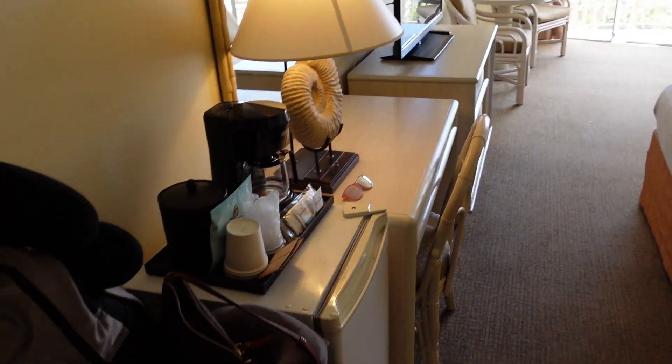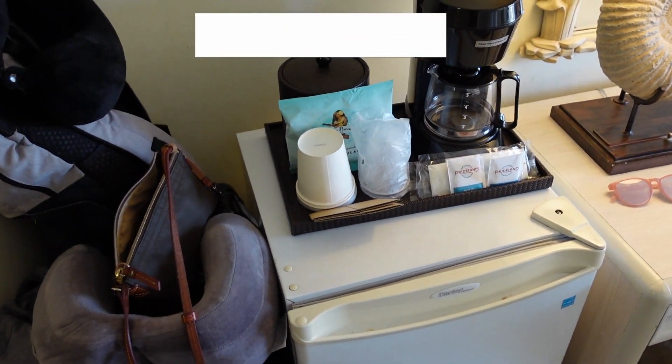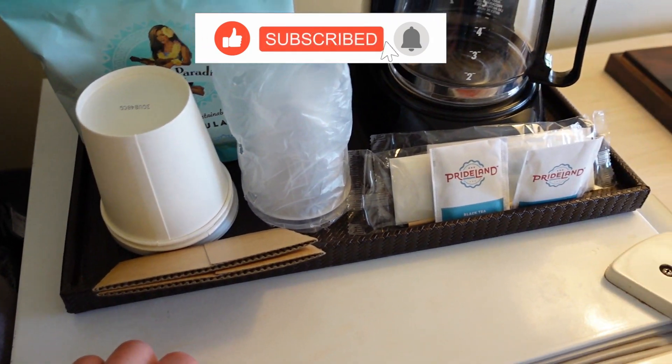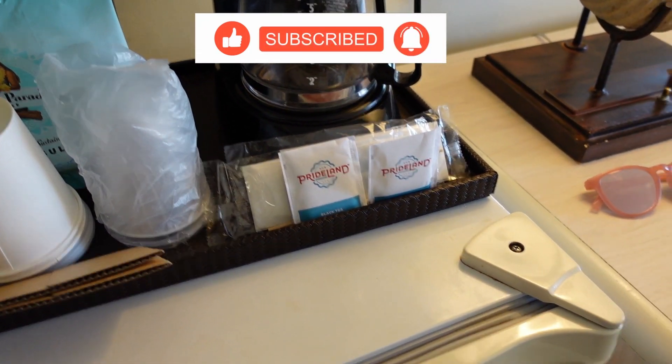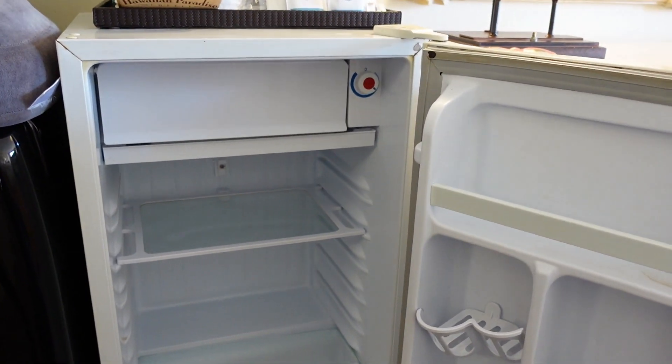Right here on the left, you have a little mini-fridge, as well as a coffee maker and your ice bucket. You have some coffee, plastic cups, paper cups, and some teas. And then you do have your mini-fridge here.